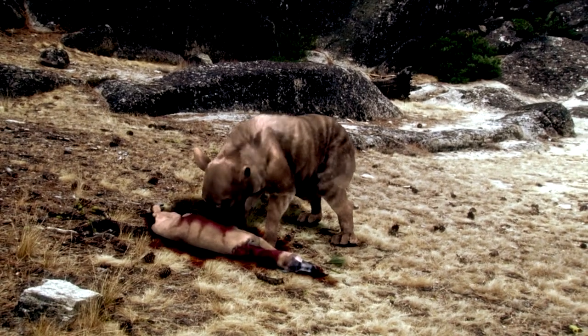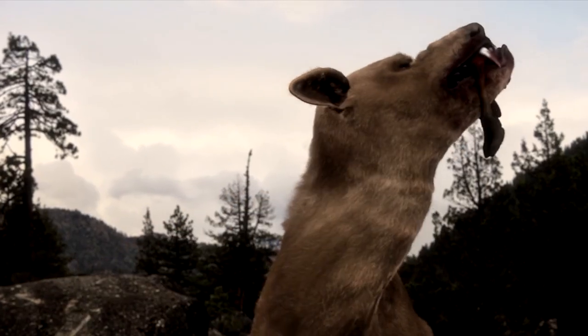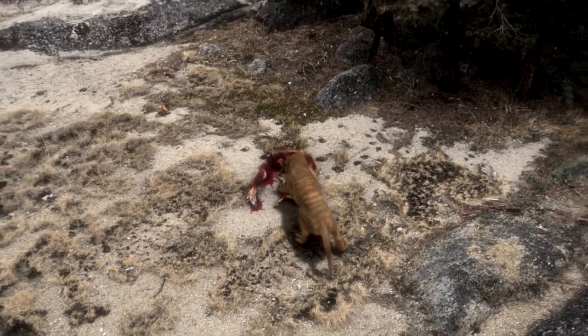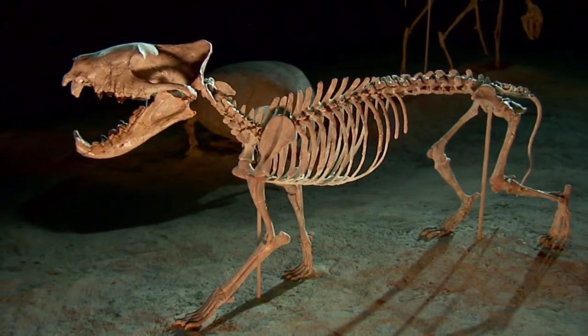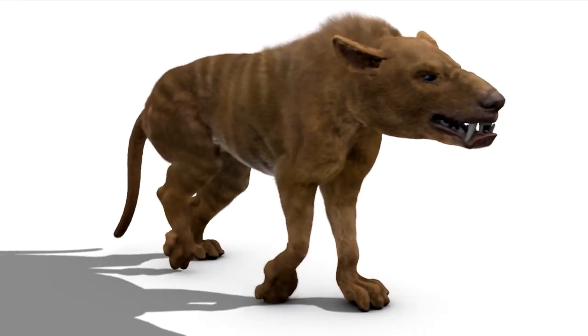It consumed everything, even teeth. Carcasses were often completely dismembered — heads ripped off, limbs ripped off. Hyenodons did a fair amount of bone cracking, because many of their fossilized coprolites, or fossilized feces, have bone fragments in them. These animals utilize the carcass as completely as possible because they may starve to death if they don't. Hyenodon died out slowly, giving way to more sophisticated mammalian predators that evolved alongside it.